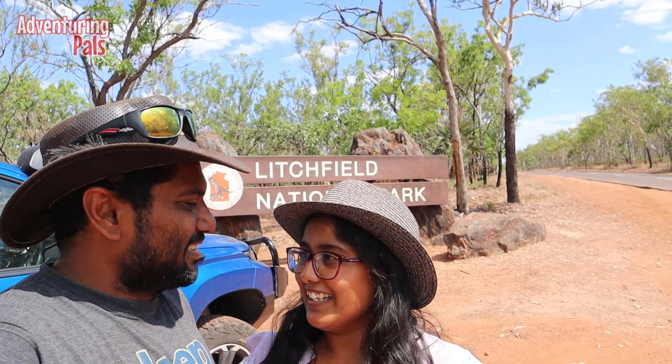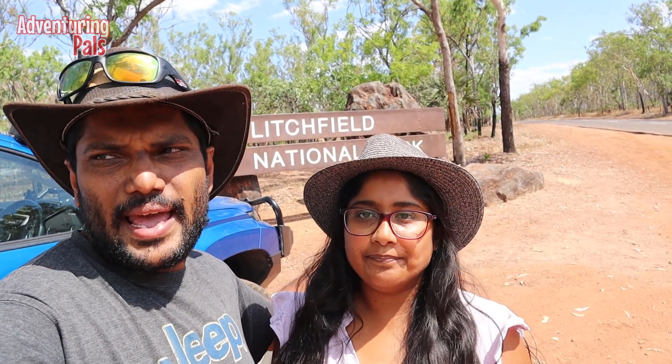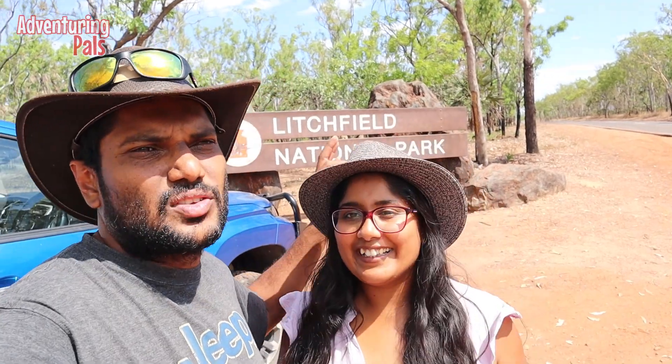Let's feel this one first. So we're just staying down the road at a place called Zebra Rock Art Gallery. That's where we're staying — $25 a night for a powered site, which is pretty awesome. It's really close to the National Park, so we're going to get in there and find somewhere to cool off. It's scorching. Let's go!